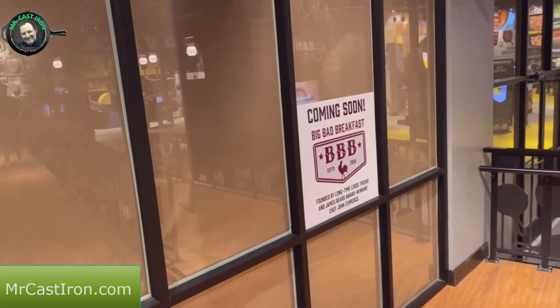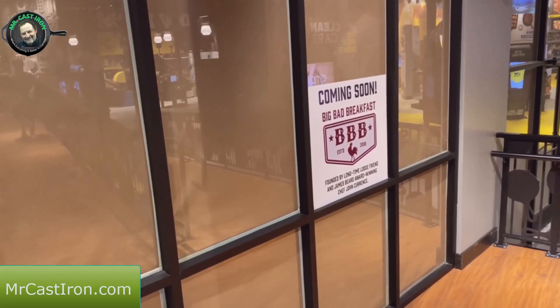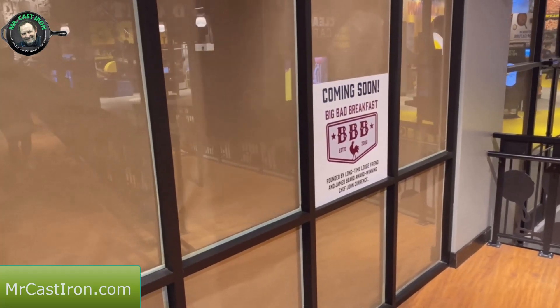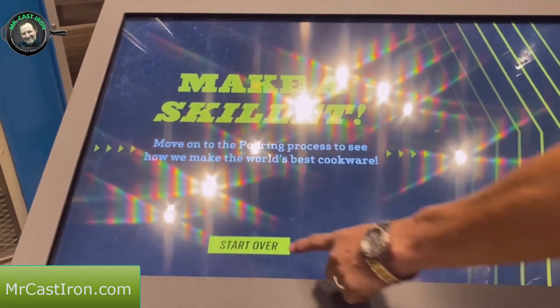They have a sign here on the wall for the coming soon 'Big Bad Breakfast' - it's going to be a restaurant where you can come here to the outlet mall and the museum and be able to get breakfast and lunch. We're looking forward to when that happens. They have their little kiosk set up here.